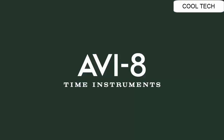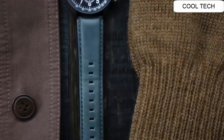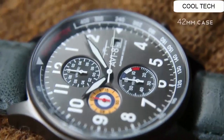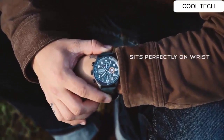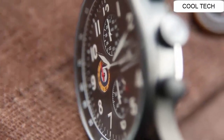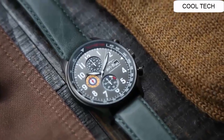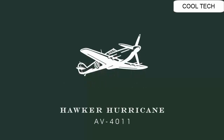Top 3. Aviation-inspired watch in stainless steel with tachymeter bezel. Multi-coloured chronograph sub-dials. Japanese quartz movement with analog display. Case diameter: 42 mm.